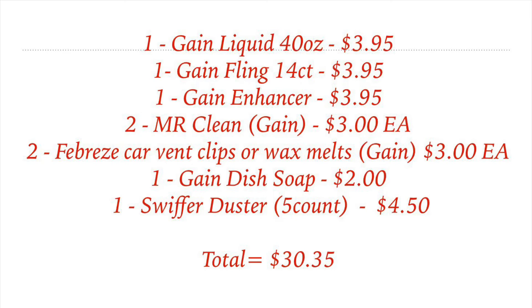Alright you guys, here is the breakdown. You're going to pick up: one Gain Liquid (40 oz), one Gain Flings (14 count), one Gain Enhancer, two Mr. Clean with Gain, two Febreze Car Vent Clips or Wax Melts, one Gain Dish Soap, and one Swiffer Duster (5 count).